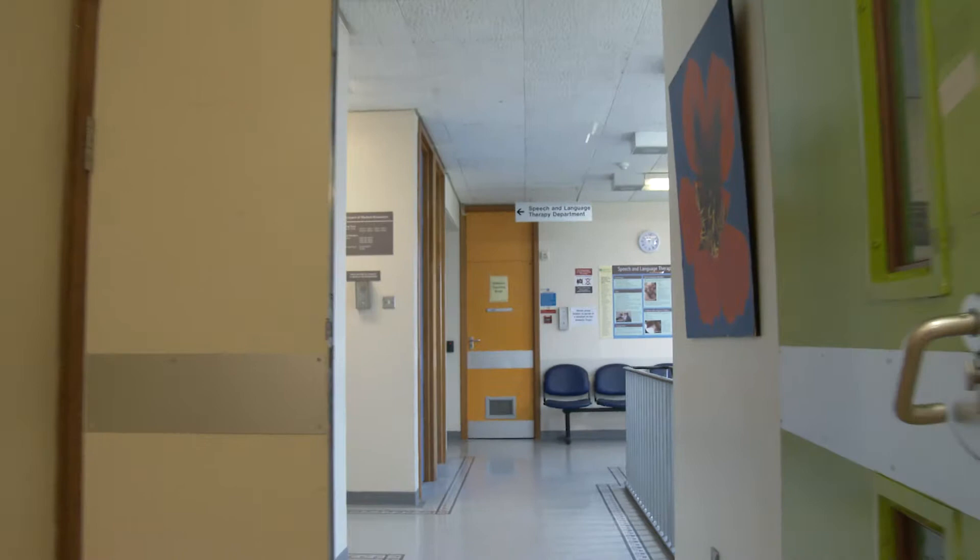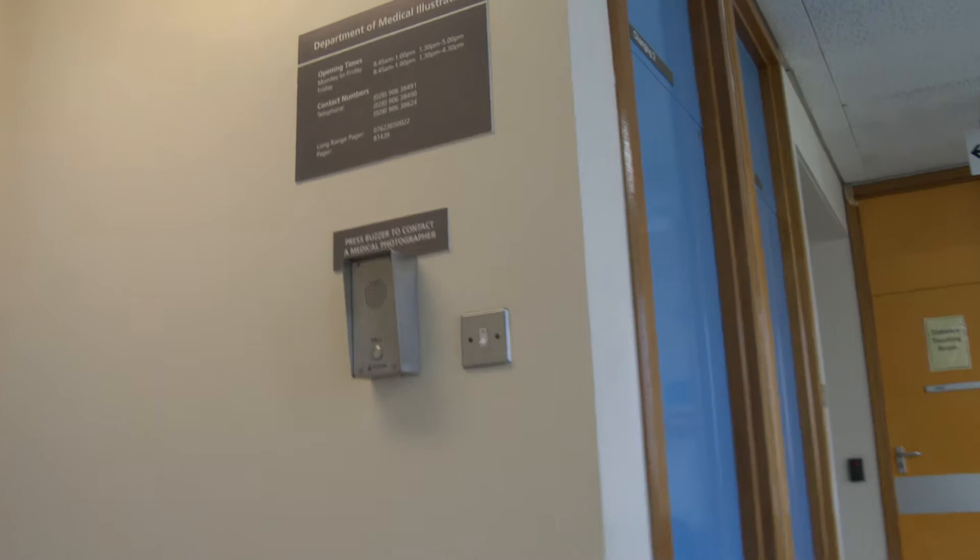Remember to ring the buzzer on arrival to Photography to let the department know that you have arrived.